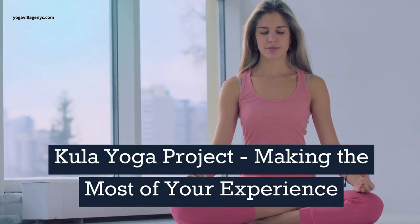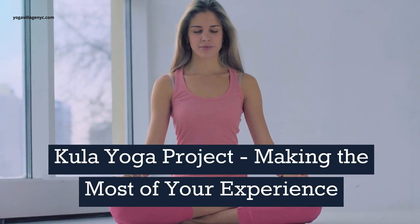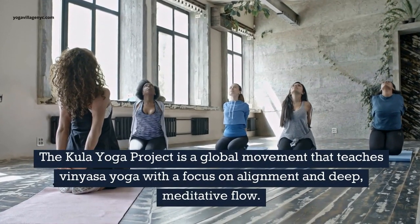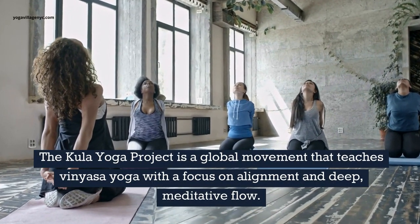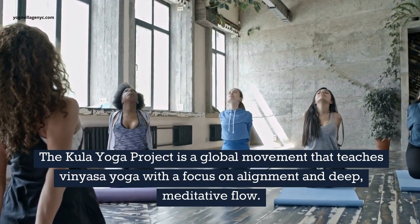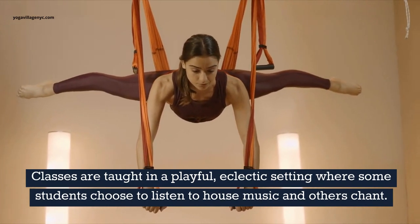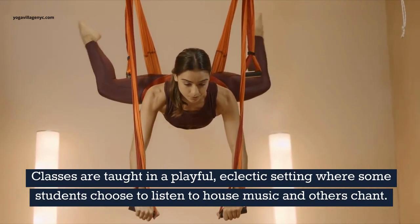Kula Yoga Project: Making the Most of Your Experience. The Kula Yoga Project is a global movement that teaches vinyasa yoga with a focus on alignment and deep meditative flow. Classes are taught in a playful, eclectic setting where some students choose to listen to house music and others chant.